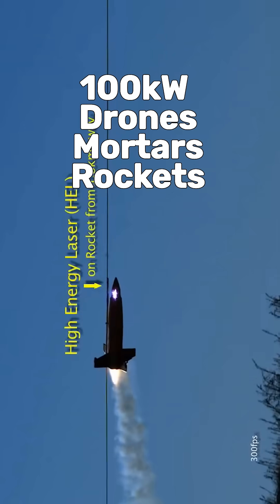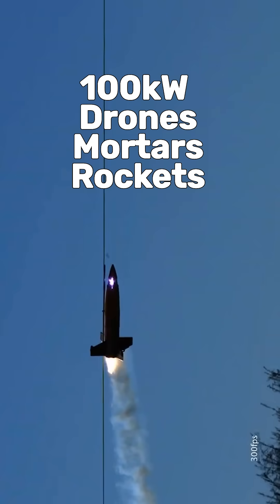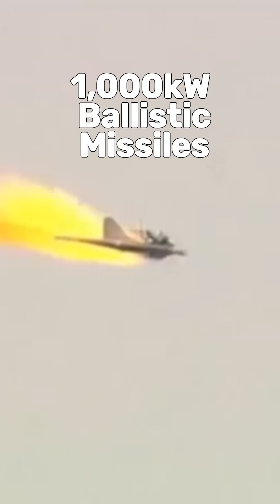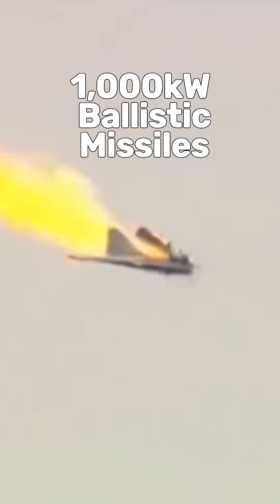But the biggest challenge these lasers face is power output. Navy assessments suggest you need a laser with a 100 kilowatt output or more to take down small drones, artillery, or rockets. You need 300 kilowatts or more to take down larger drones or to burn through the side of a cruise missile, and you need 1,000 kilowatts or 1 megawatt to have a chance at taking down a ballistic or hypersonic missile.